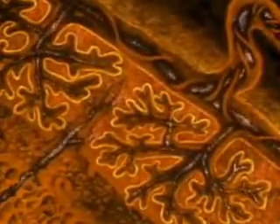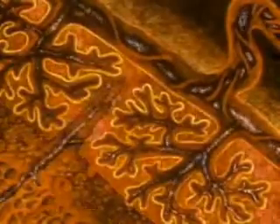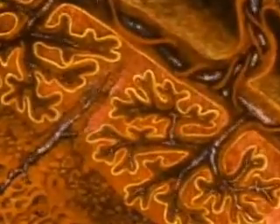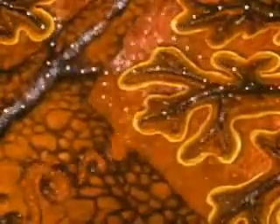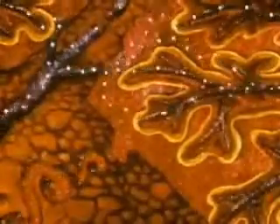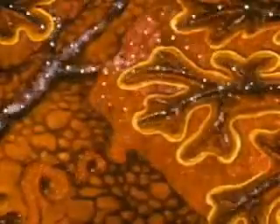A network of the embryo's blood vessels closely intermingles next to the mother's blood supply. While their blood doesn't actually mix, materials such as oxygen, nutrients, and waste products can pass between mother and child. If their blood were to mix, the embryo would be rejected as the foreign organism that, in fact, it is.